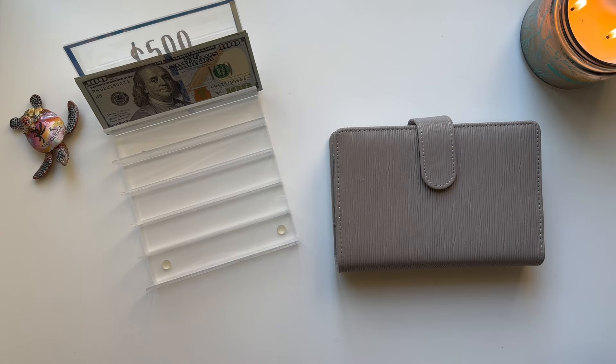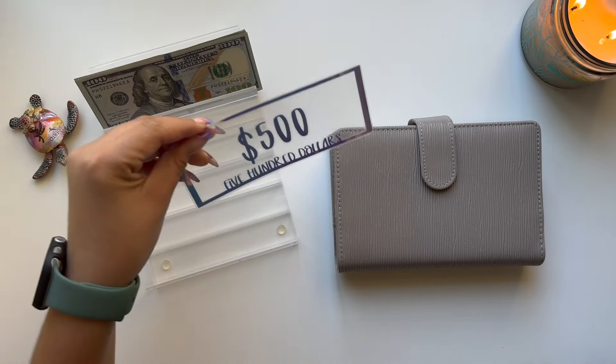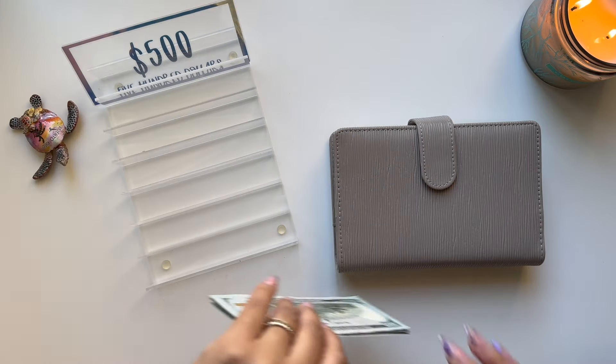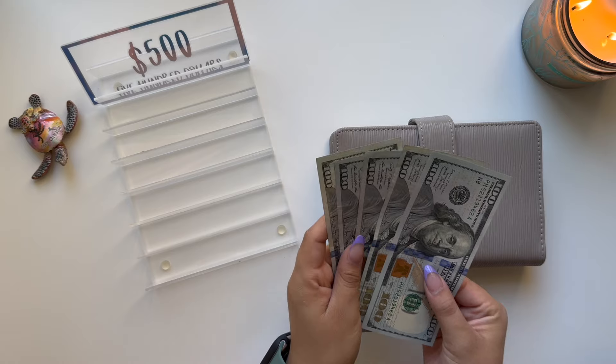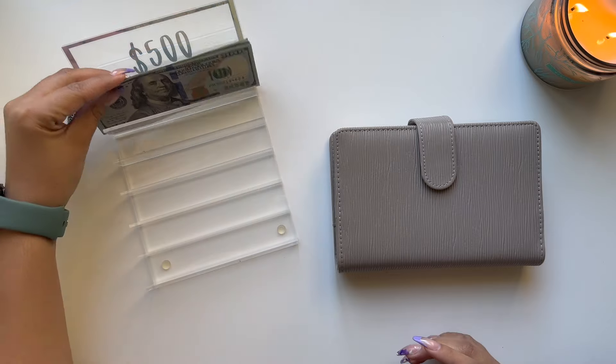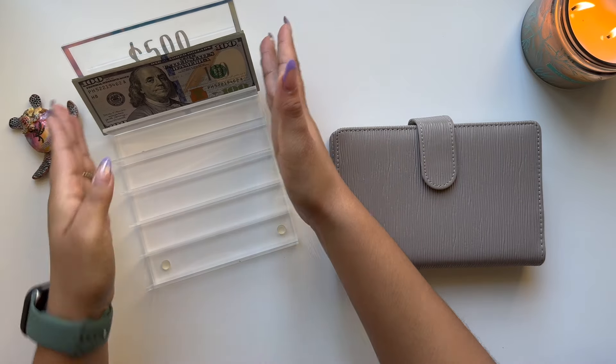Today I will be doing a bill condensing. I do have a $500 placeholder that I am going to be adding to one of my sinking funds, and then I do have $500 here in case I need it. I have $500 in 100s.